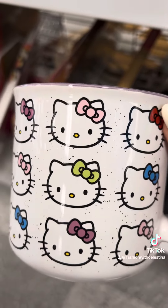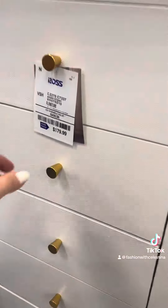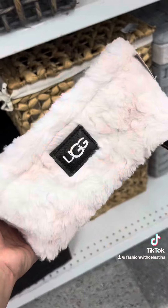They also had this cute little Hello Kitty mug. In the furniture section, this really caught my eye because this is really nice — it's $179, but I love this. This is really nice.